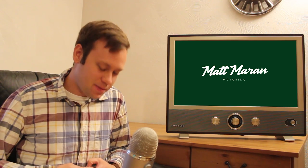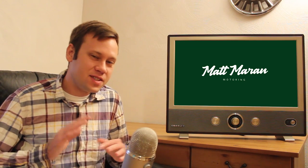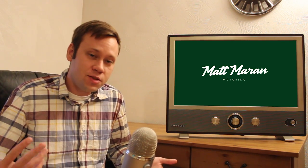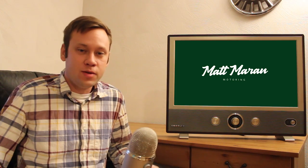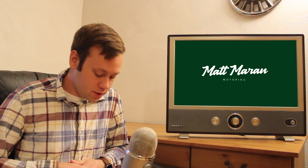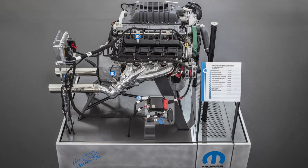Now for the stories from SEMA. I'm going to stick to the OEM manufacturer stuff — a lot of the custom builds are either cookie-cutter or one-off builds, which is cool but not really what I cover on this channel. There were a few cool debuts from manufacturers though. First off, Mopar revealed the 1,000-horsepower Elephant crate engine.